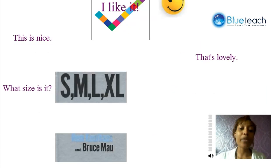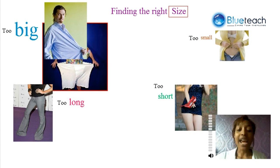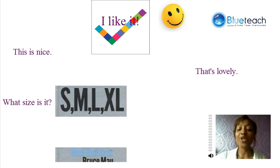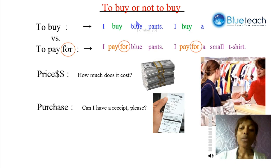Let's look one more time at the vocabulary that we can see at the mall or at a shop. At the shop, I can talk to a salesperson, try on clothes, and I have to find the right size. It's not too big, it's not too small, it's not too long, and it's not too short — it's just my size. And these are words to show that you like something, or that you don't like something. Remember, we buy things, or we pay for them.